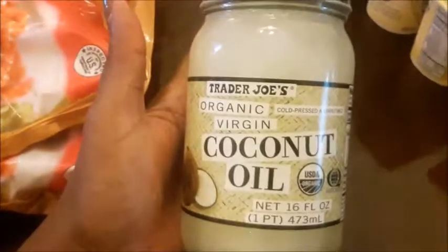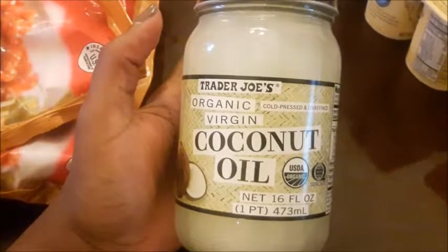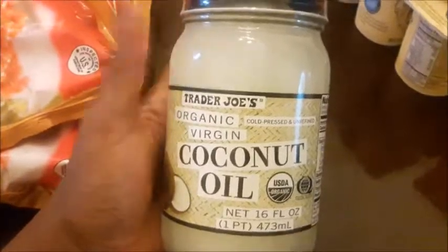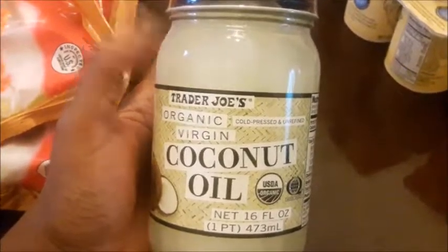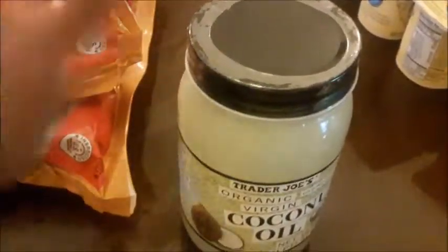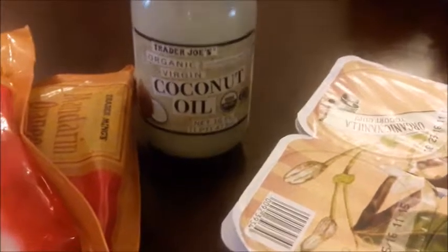Another thing I like to purchase from Trader Joe's is their coconut oil. I use coconut oil for my DIY body butter and I have used this for that. However, there's another brand of coconut oil that I prefer more for body butter, so I'm going to use this one to cook with — I don't use the same container for my skin as I do to cook with. I do purchase this one whenever I go to Trader Joe's, but this time I'll just use it to cook with.